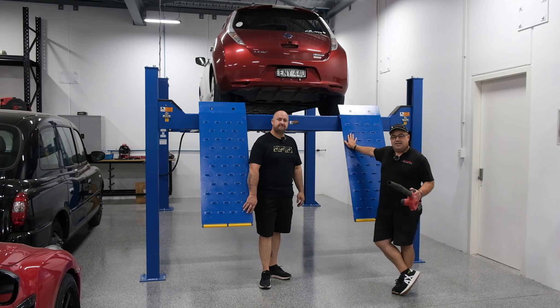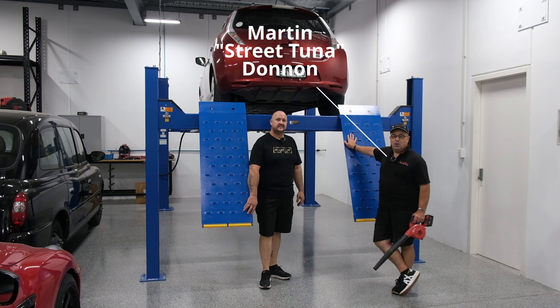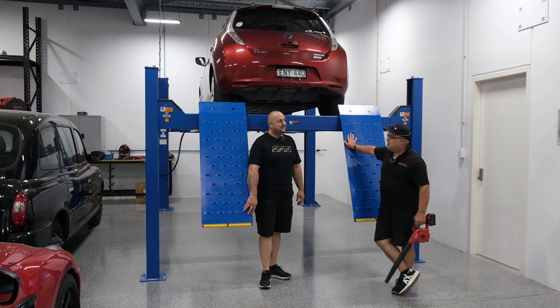Welcome back to Range Anxiety TV for another one of our hoist sessions. I'm the guy with the tool in my hand standing next to — I don't know how to describe you.